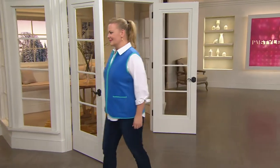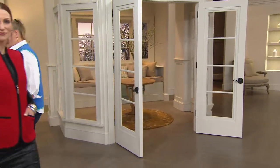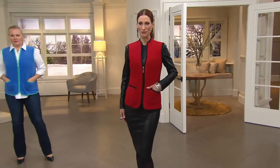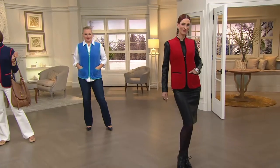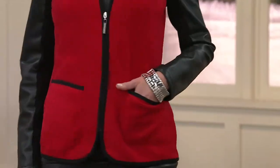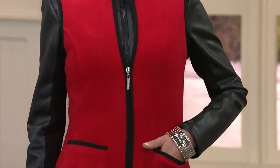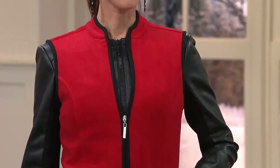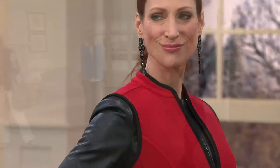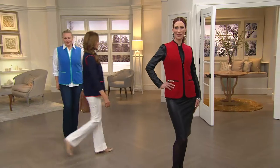I think the vest is very modern — it gives you a really good, smart look. You see how cute it looks with jeans. And look at Kate — she's going to any event, she looks spectacular, appropriately dressed, not over the top. It's a very young look too; I can see this on a girl in college going from building to building. The vest is going to be that workhorse in your wardrobe.